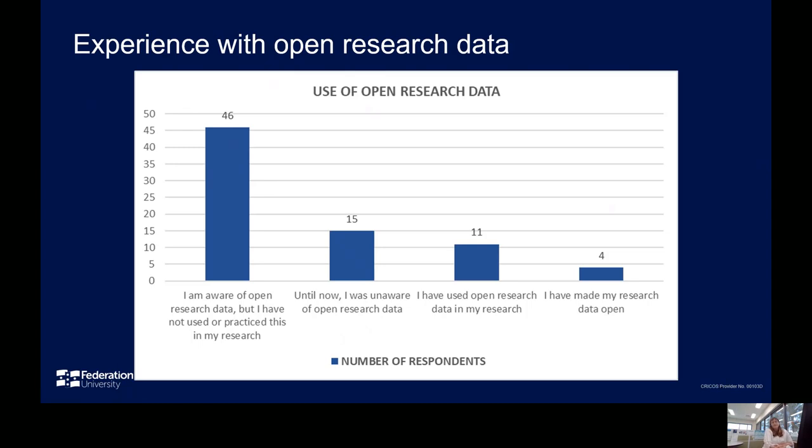Most respondents — 61% — indicated that they were aware of open research data. In addition, some 14% of respondents had used open research data in their research, and 5% had made their own research data available for reuse. The low number who have made their data open indicates some work still to do in raising awareness. In the Curtin survey, 29% want to make their data publicly discoverable. In the CDU survey, over 25% had made their research data available, and nearly half expected to do so in the future.